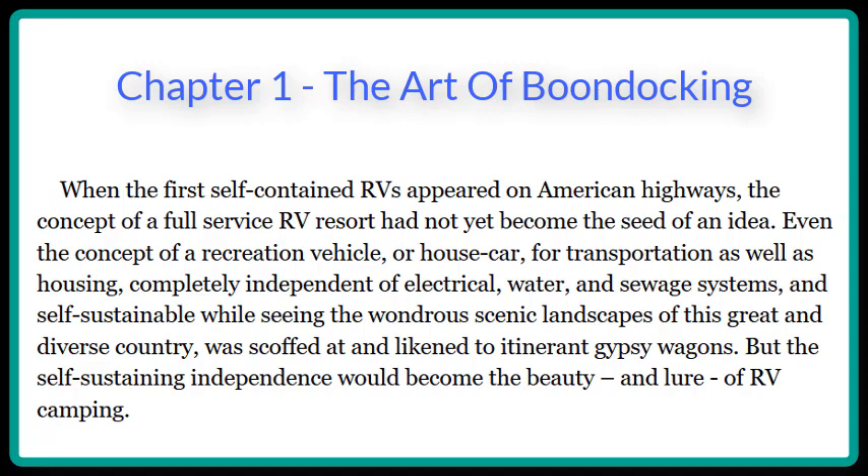When the first self-contained RVs appeared on American highways, the concept of a full-service RV resort had not yet become the seed of an idea. Even the concept of a recreation vehicle, or house car for transportation as well as housing, completely independent of electrical, water, and sewage systems, and self-sustainable while seeing the wondrous scenic landscapes of this great and diverse country, was scoffed at and likened to itinerant gypsy wagons.